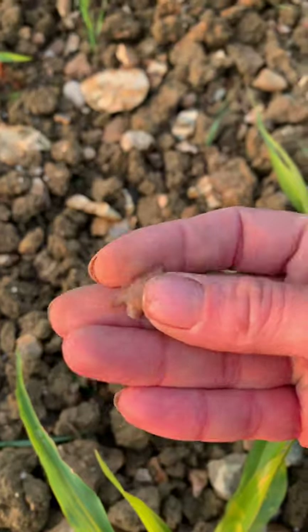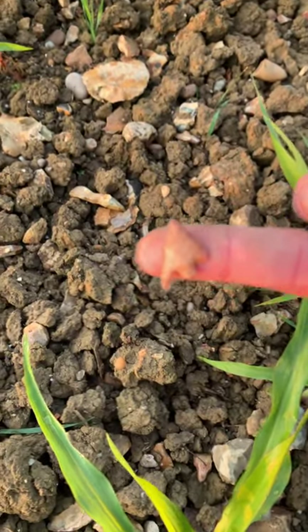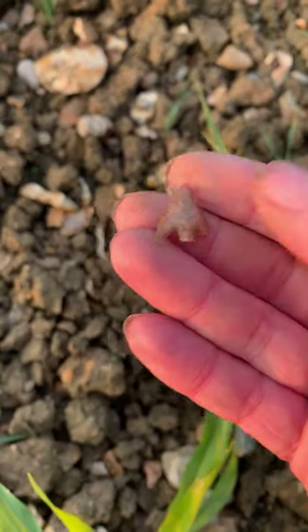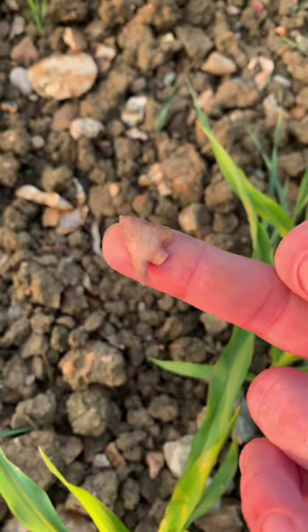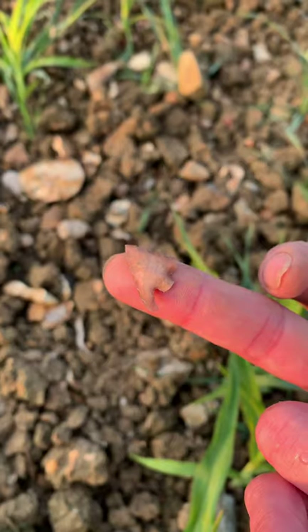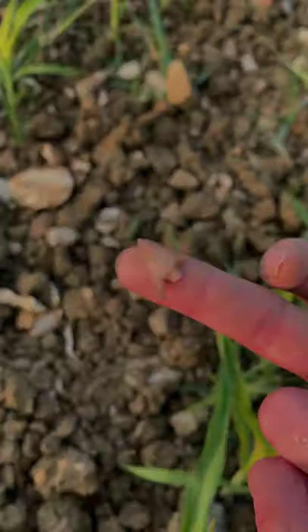I don't know if you can all see that. Hope that focus is okay. That's a Bronze Age barbed and tanged arrowhead, and it is tiny but stunning.